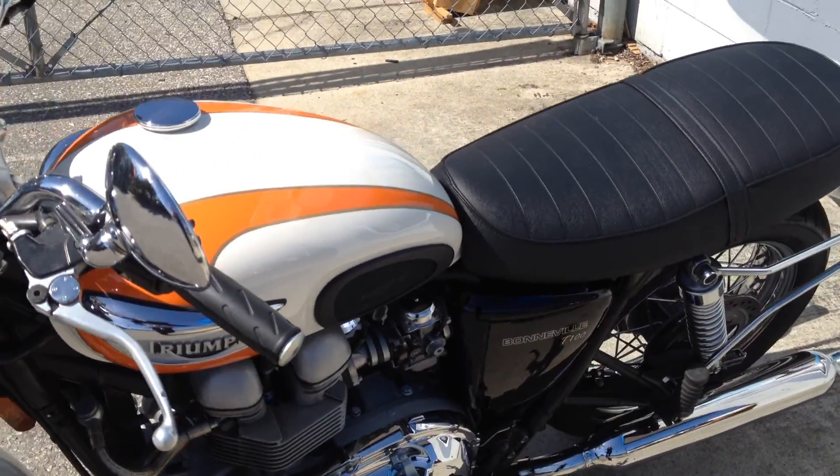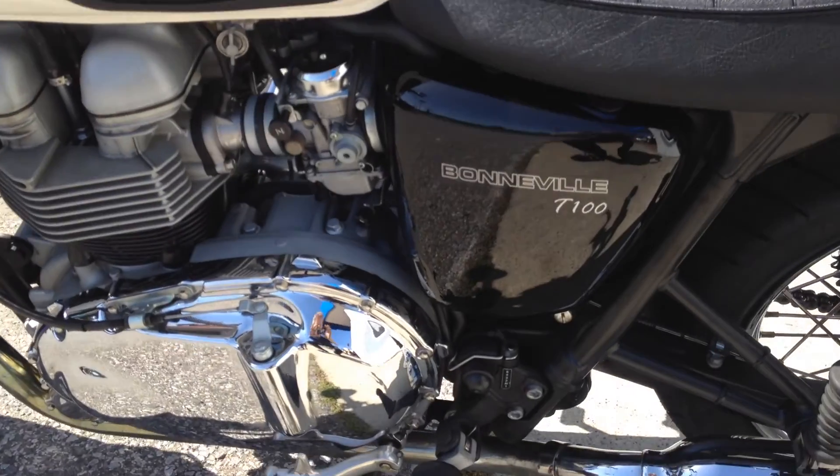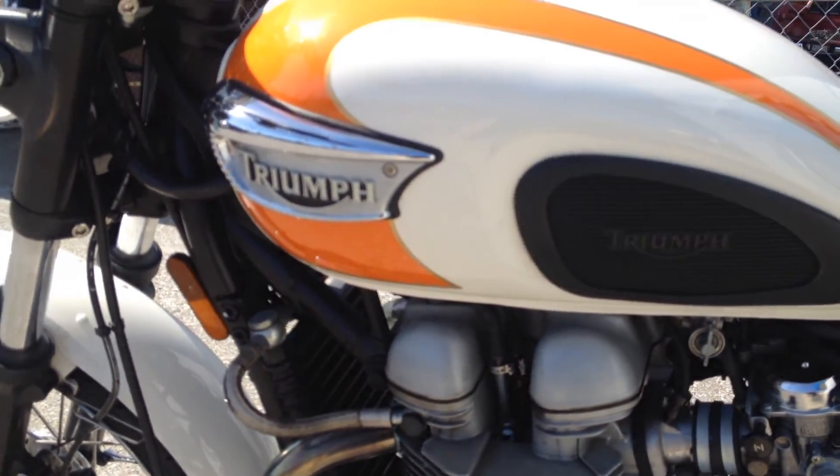This T100 Bonneville is offered at $6,495. Stop by Santa Clara Cycle and check it out. You can reach us at 408-730-0600.